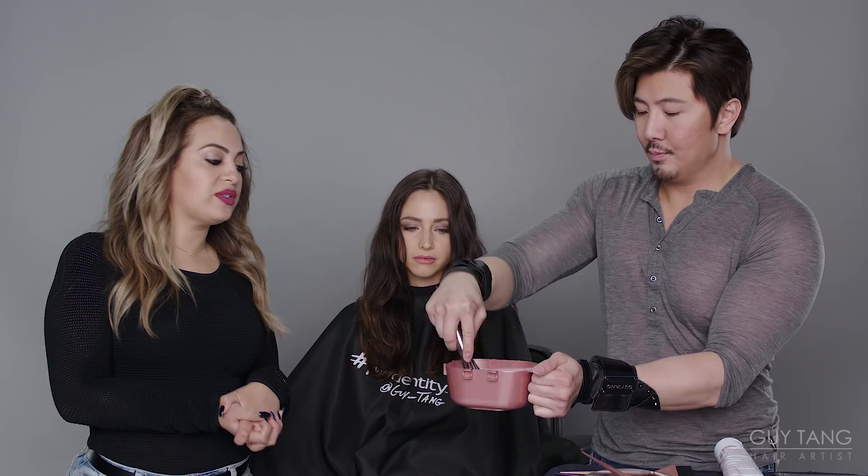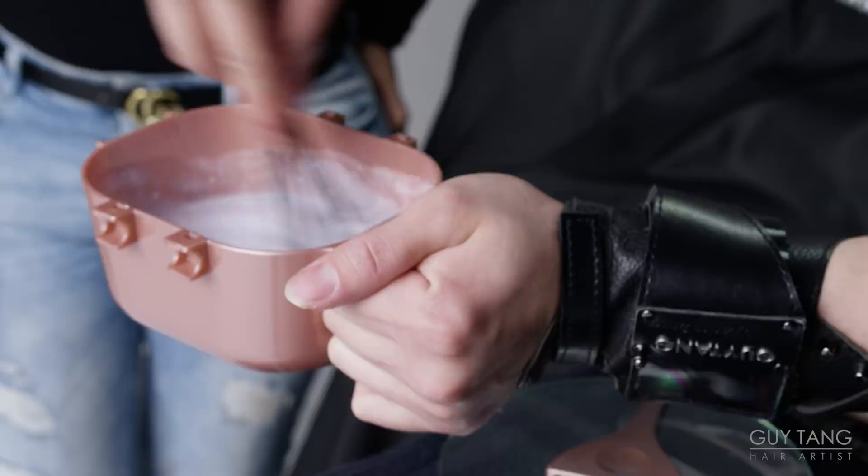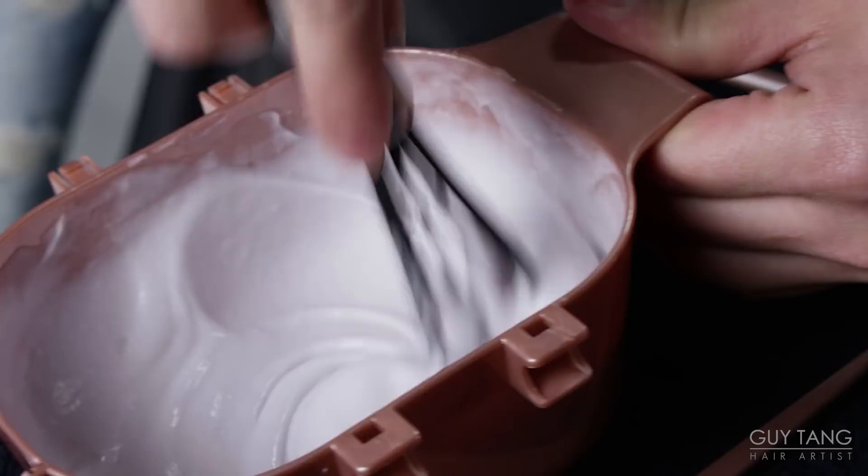What I love about the hybrid consistency is you get that loose control with Magnum Eight, where it's a little bit more flowy and it penetrates. But then you also get that creamy, luxurious texture. Great ability. You ready to get started? Let's do it.